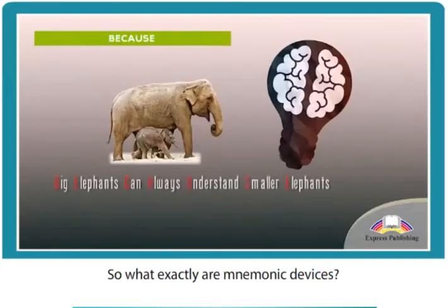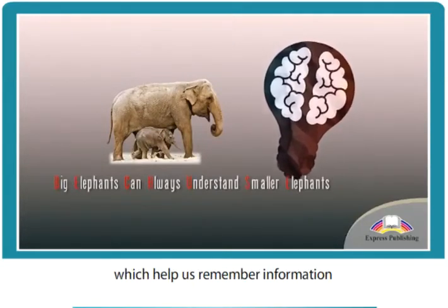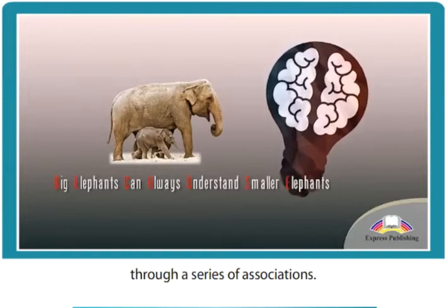So what exactly are mnemonic devices? They are learning techniques which help us remember information through a series of associations.